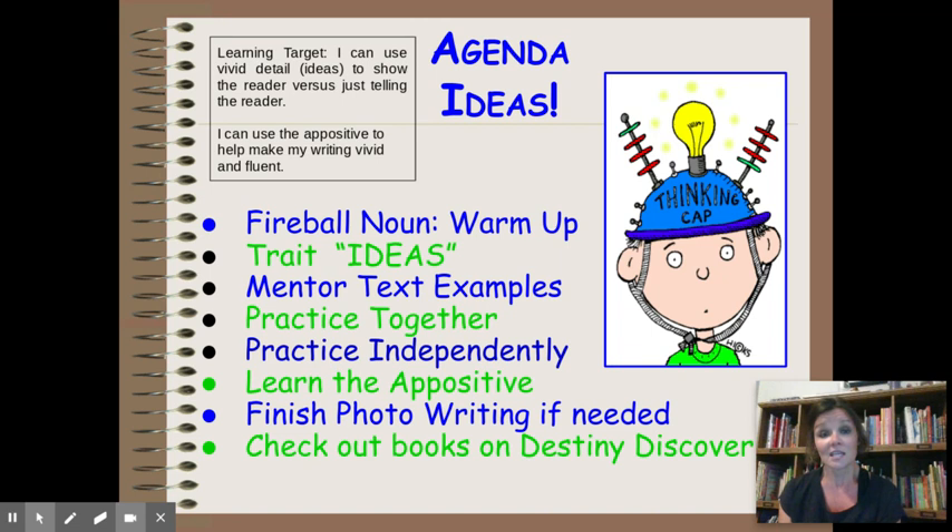We're going to end the lesson with something a little bit special — something not quite taught until high school — called the appositive. The appositive is a really cool sentence structure that will make your writing sound more sophisticated and more interesting. It has to do with a noun and then a noun phrase. So that will be coming at you at the end of today's lesson: showing versus telling and the appositive.